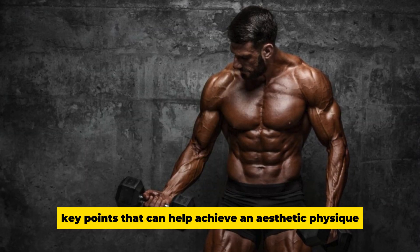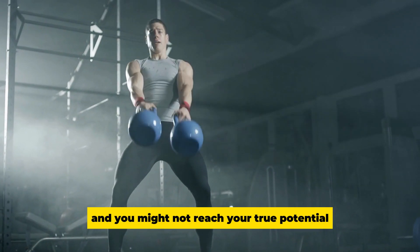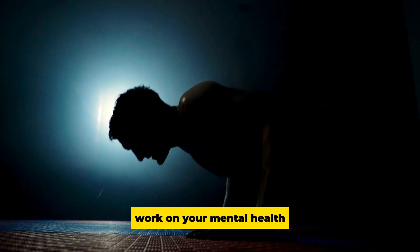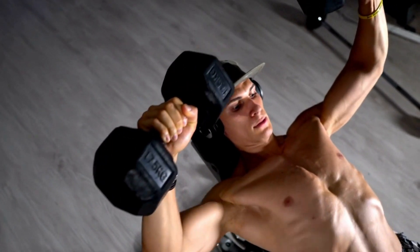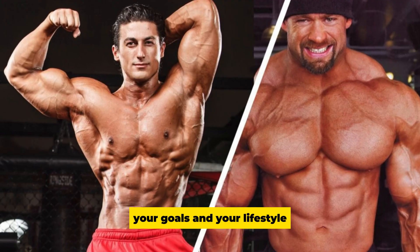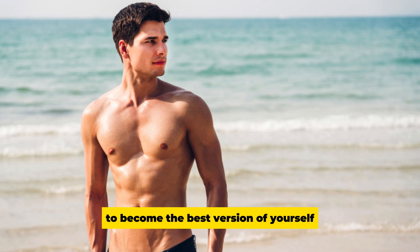If you're focusing only on physical exercise to achieve an aesthetic body, you might get there, but it'll take longer and you may not reach your true potential. A healthy mind equals a better workout — when your mind is in a good place, you're more energized and disciplined with your workouts and diet. Work out in a way that fits your goals and lifestyle so you're more prone to stay consistent. Don't forget to watch the other videos on the channel to become the best version of yourself.